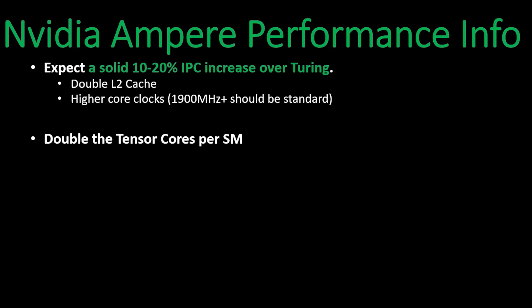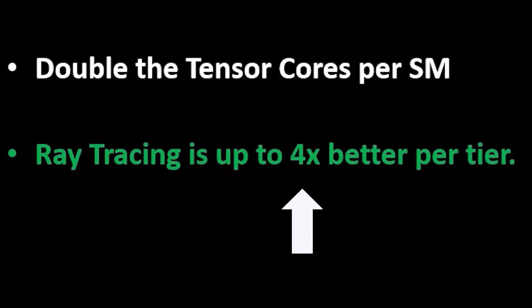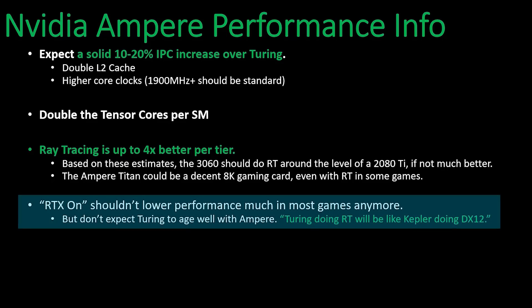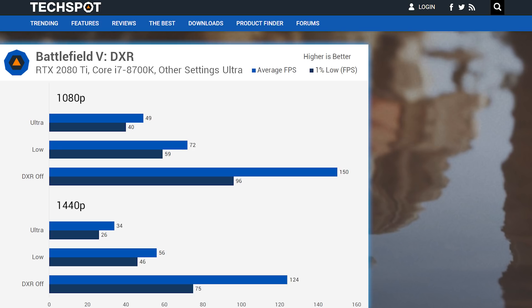According to this, Ampere has double the Tensor cores per SM. Whether that includes the RT cores is unclear, but when we include what NVIDIA did with the architecture, this is saying that we can expect up to four times the ray tracing performance. That's obviously huge, and according to this, that new power effectively means you won't see much of a performance loss when turning ray tracing on. With Turing, you had to determine if the better graphics was worth a huge loss in FPS, and that's a tough decision.